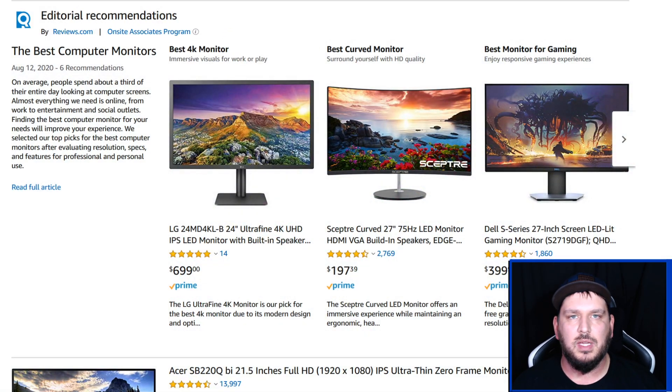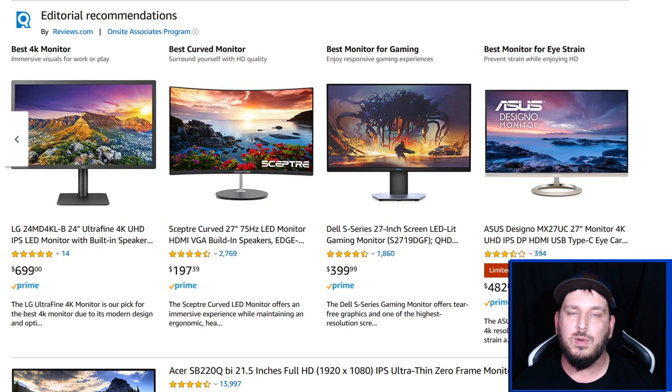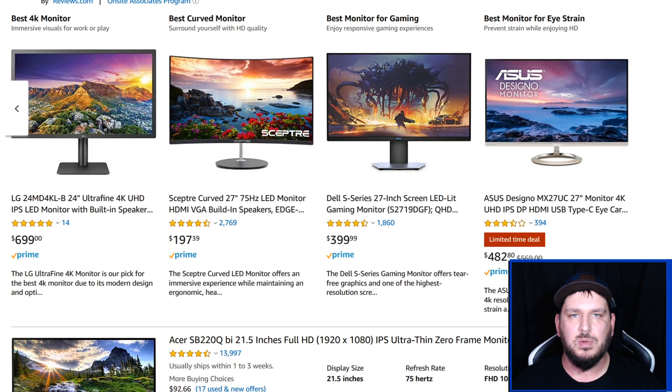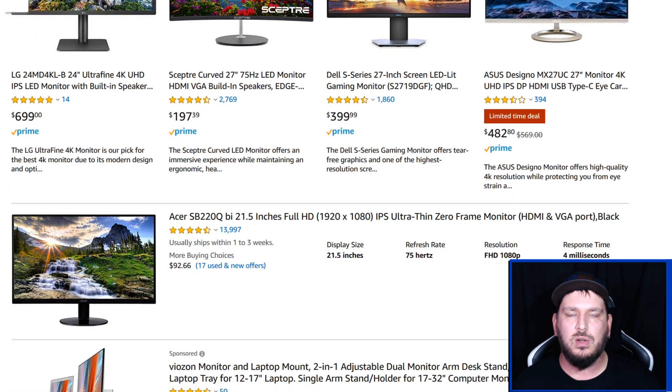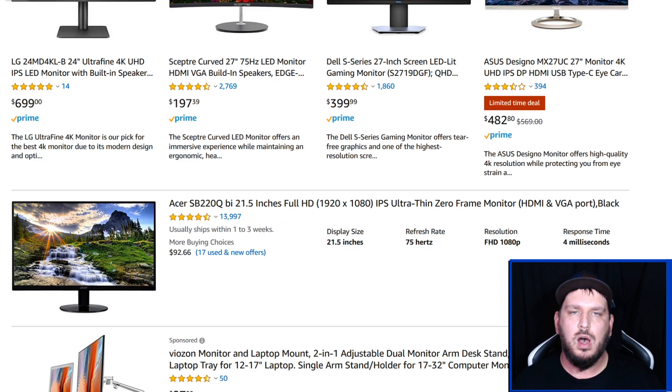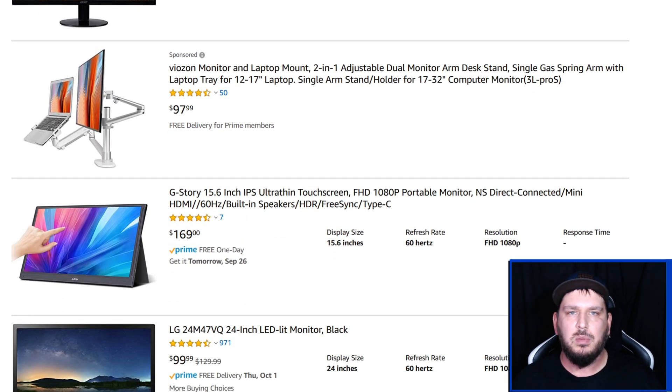What's up guys, it's Andrew at Elite Gaming HQ and I want to talk about what monitor is best for your gaming setup — which one you should buy, is it worth your money, will you actually utilize it? There's a couple things we have to go over in this whole video. Also, if you still have questions after the video, feel free to comment below — I will answer them as quickly as I can because I'm here to help.